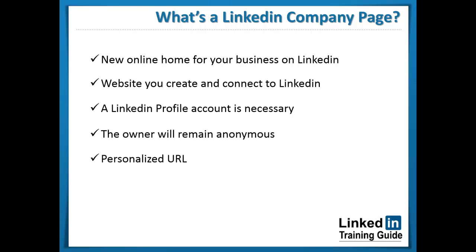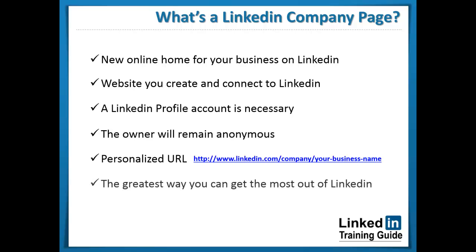You can name the URL of your LinkedIn company page whatever you want. This gives your page an incredible buzz and makes it more detectable for search engines across the internet. A LinkedIn company page is the greatest way you can get the most out of LinkedIn and help your business become part of the conversation.